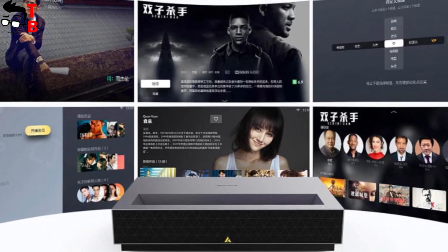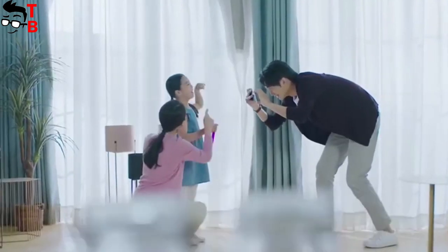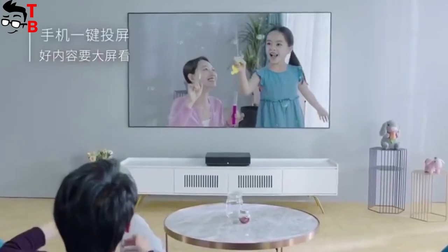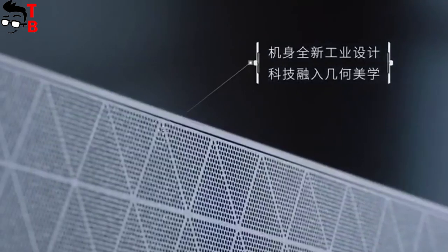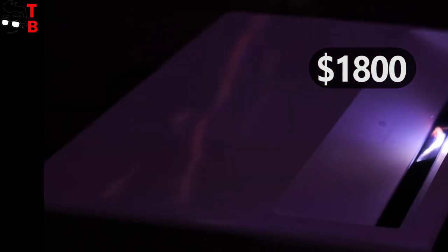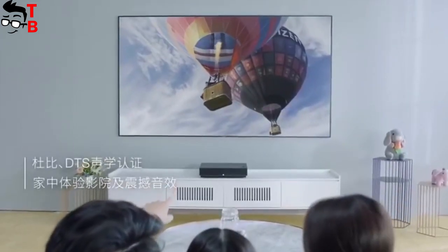So the main improvements of the new Fungmi Laser Projector TV 4K Cinema Pro over the previous version are the higher brightness, bigger projection size, better chipset, more memory and the new Fungmi OS. In addition, the price of the new projector is not much higher than the first version. The price in China starts from $1800, but you can buy it on Gearbest, AliExpress or Banggood for about $2300. Thank you for watching this video.